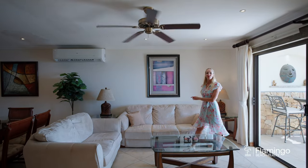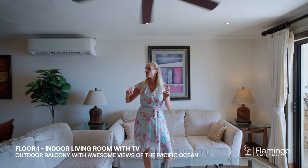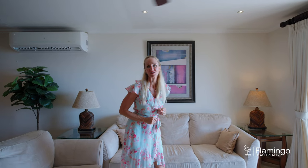On the first level of Oceanica 807, it's a regular Oceanica condo. There are two bedrooms and two bathrooms. You have this great open area that leads you to this incredible balcony with amazing ocean views.